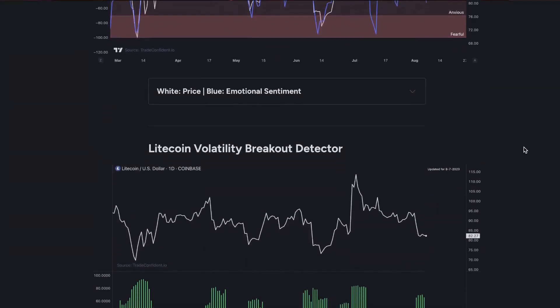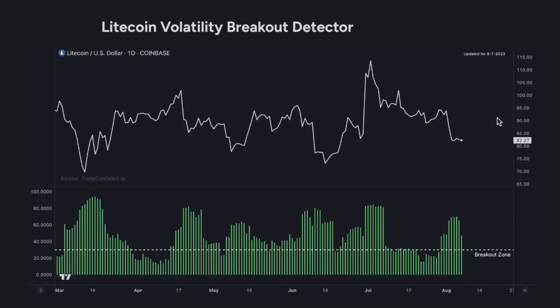I want to take you down to the Litecoin volatility breakout detector. Just before this significant drop in price, you actually got a warning, and that happened right here as we broke below the breakout zone. Most often, as you can see back here too, when you fall into the breakout zone, this is where significant moves are happening. So right here, breakout zone, crazy move down. Great warning from that. As we begin consolidating at this new price, we'll likely see volatility drop, and as we drop into the breakout zone again, that's where we're looking for the next move in Litecoin.